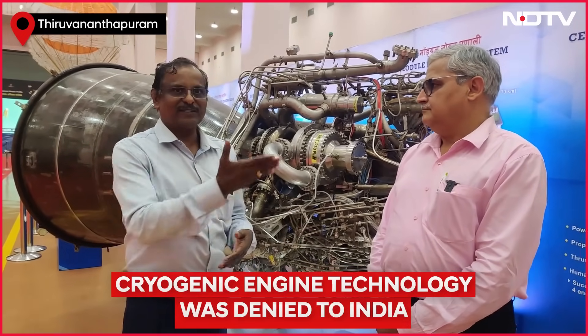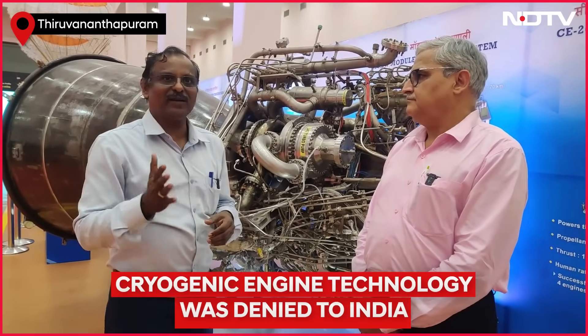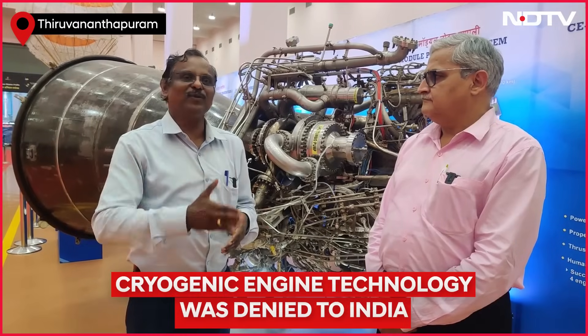I am happy to inform that all 39 tests were successful on the first attempt. And today our chairman has declared that we have completed the total human rating of this engine, and this engine is ready for carrying human beings to orbit.